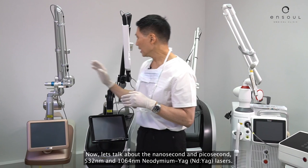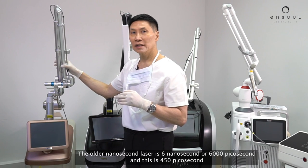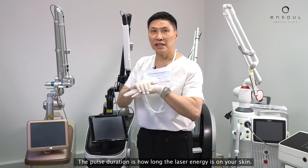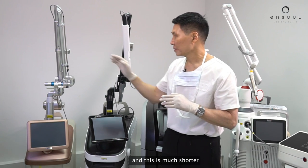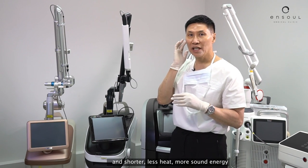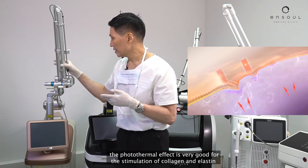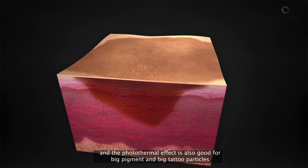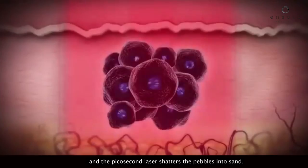Now let's talk about the nanosecond and picosecond 532 and 1064 Nd:YAG lasers. The older nanosecond laser is 6 nanoseconds, or 6,000 picoseconds, and this one is 450 picoseconds. The pulse duration is how long the laser energy is on your skin — the nanosecond is longer, and the picosecond is much shorter. Because it is longer, there's more photothermal energy — more heat. The shorter pulse means less heat and more sound energy. The photothermal effect is very good for the stimulation of collagen and elastin, and also good for big pigment and big tattoo particles. This laser breaks up the big boulders into tiny pebbles, and the picosecond laser shatters the pebbles into sand.